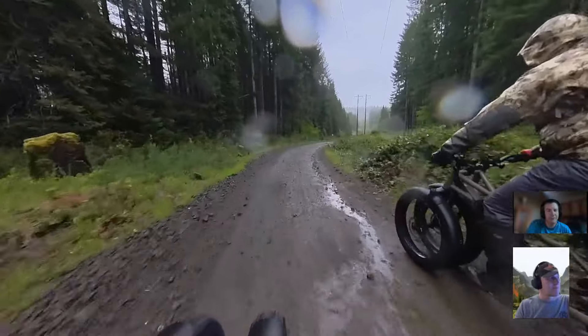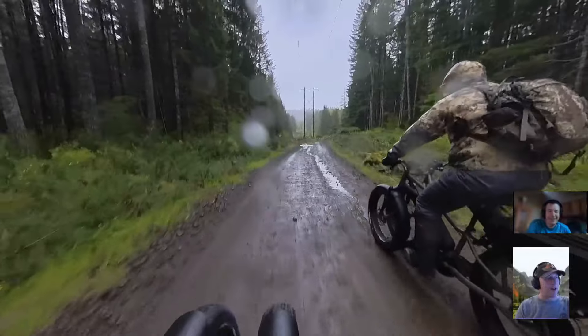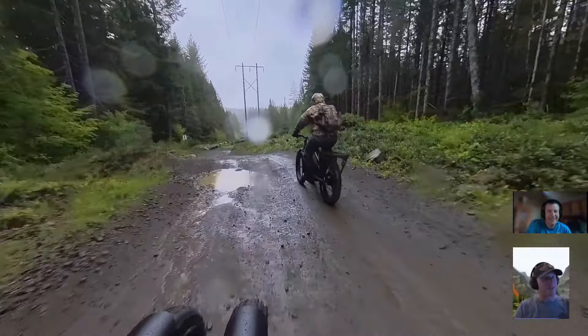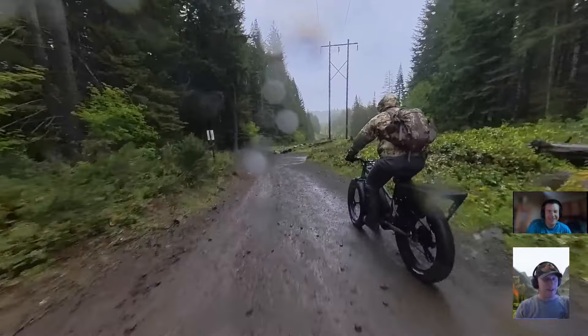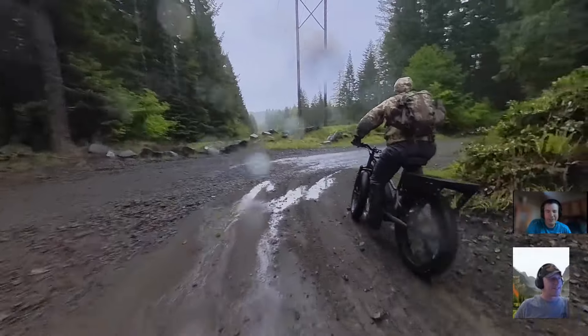So welcome, Peter. Thanks, Jeff. Pleasure to see you again after about a month. Riding in the rain with trees — that was a new experience. That was a lot of fun. Thank you for having me. We definitely had a wet day of riding, but it was great.